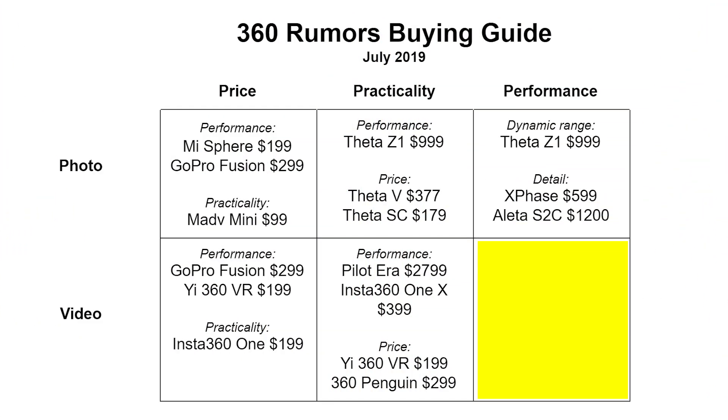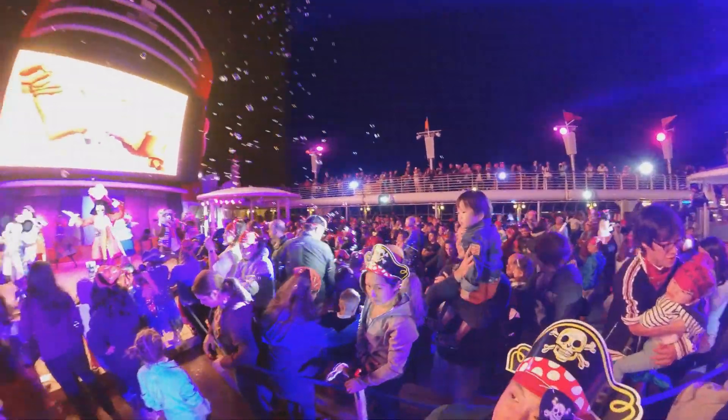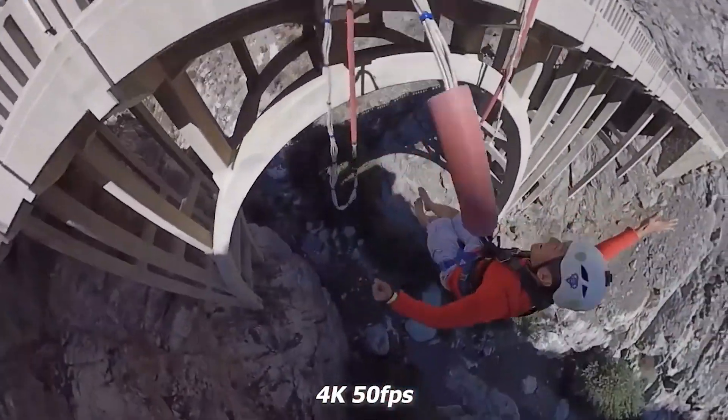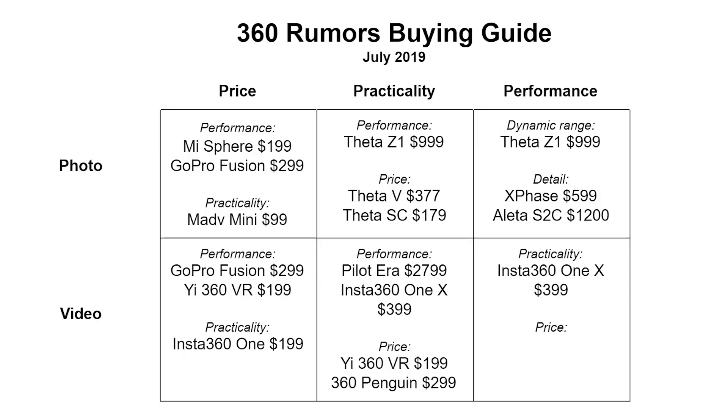Now let's talk about 360 cameras for performance — meaning image quality. If you also care about ease of use, that would be the Insta360 ONE X. It has amazing image quality for both detail and dynamic range, especially when you use HDR video mode — a feature other 360 cameras don't have. It also has useful features such as super slow motion, Time Shift, and GPS overlay, plus the best workflow for both mobile and desktop.